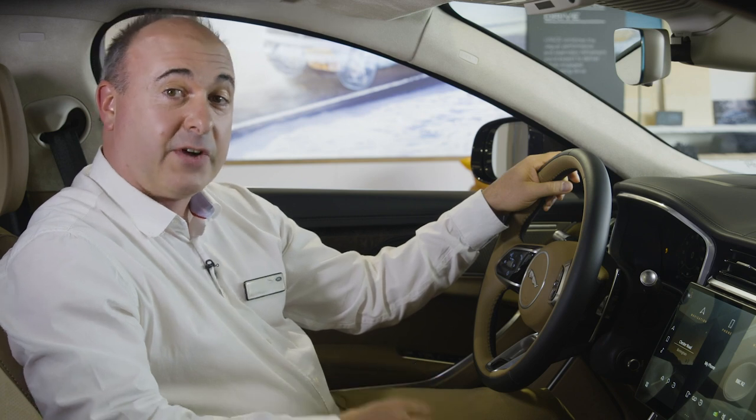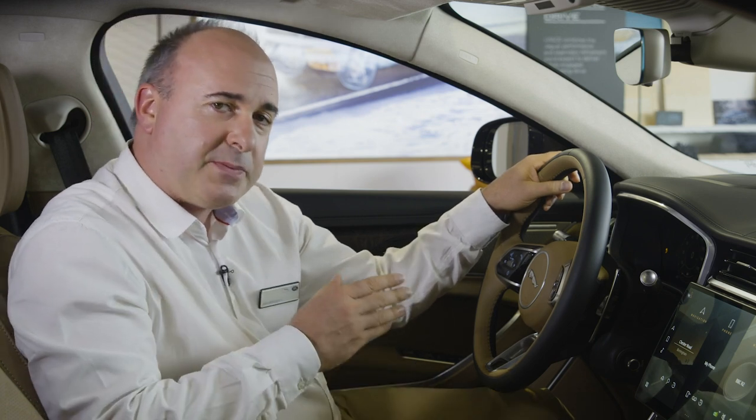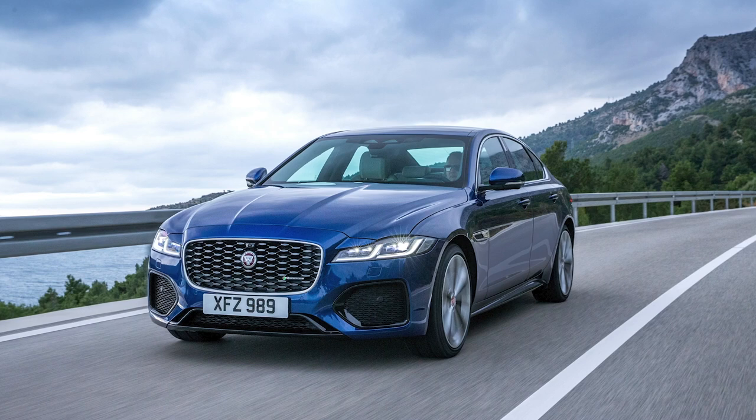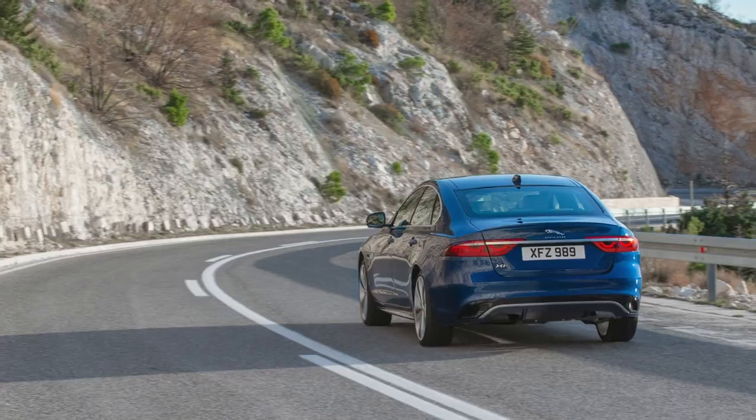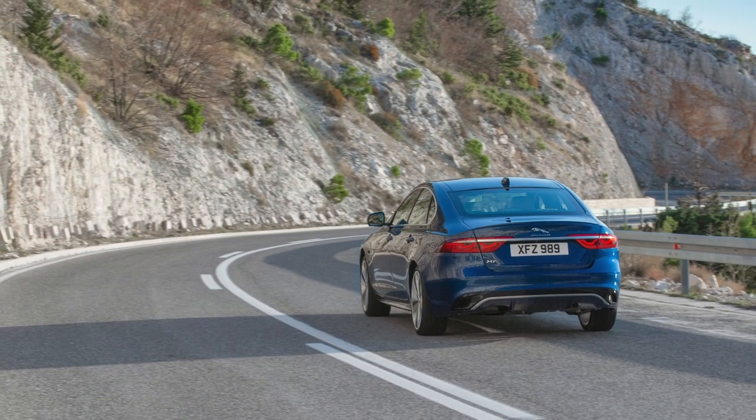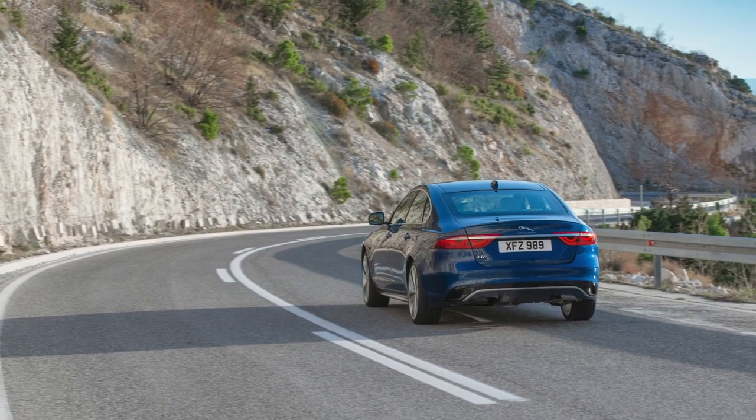On road, the XF delivers a slightly softer ride than the XE, but controls its weight beautifully through corners. There's masses of grip, and a standard torque vectoring system to tighten up the cornering line when that grip starts to run out, allowing a truly enthusiastic drive on challenging roads.